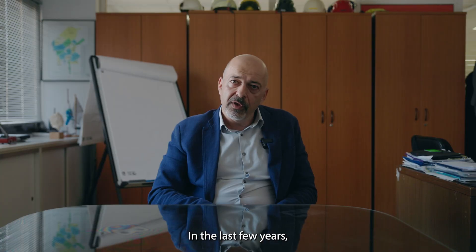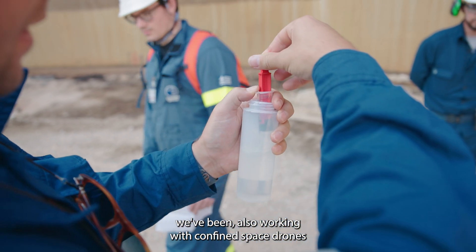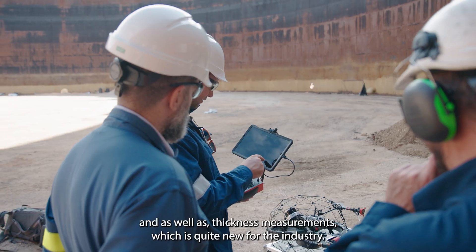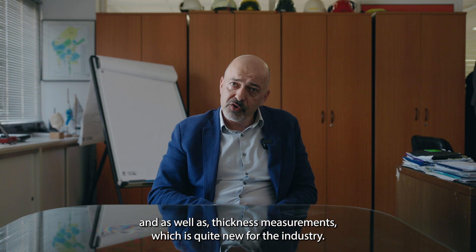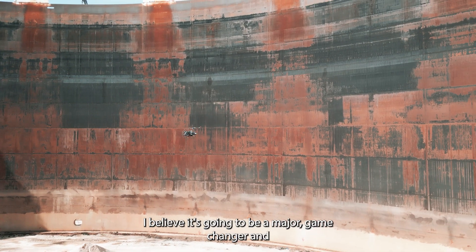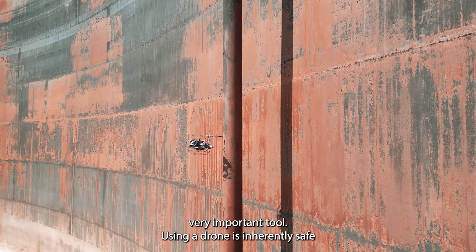In the last few years we've been also working with confined space drones for visual monitoring, visual inspection, as well as thickness measurements, which is quite new for the industry. I believe it's going to be a major game changer and a very important tool.